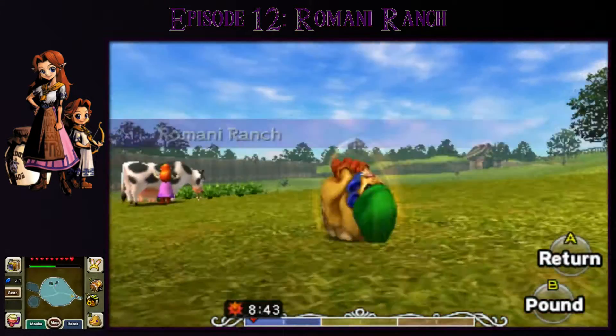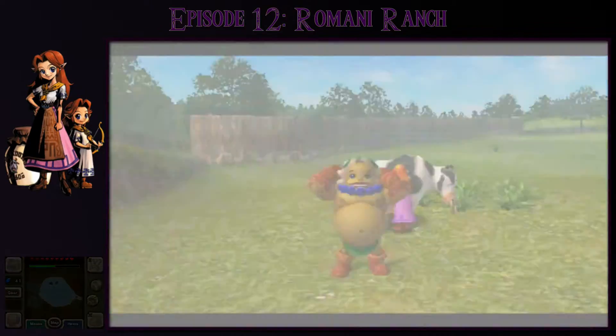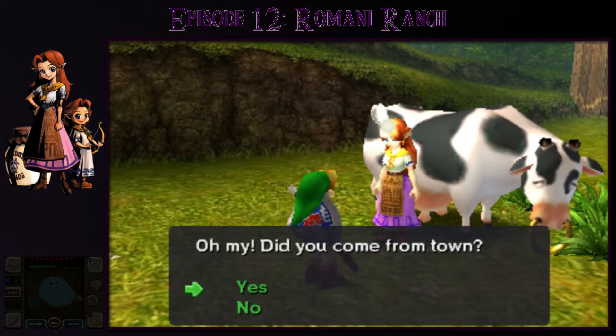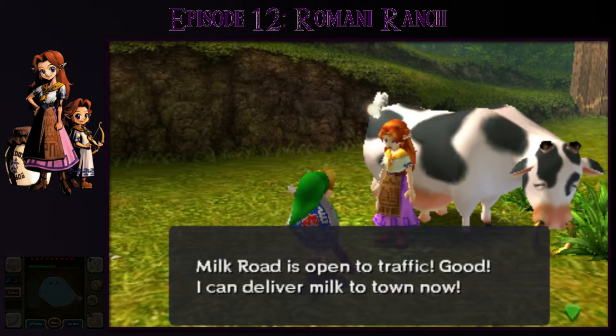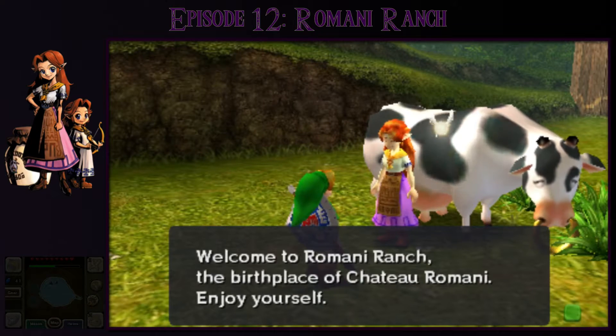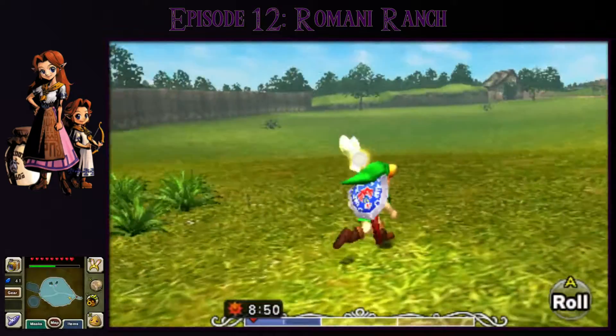Let me start off by talking to Kramia here on the left side. She's glad Milk Road is open for traffic and can now deliver milk to town. She welcomes us to Romani Ranch, the birthplace of the Chateau Romani.